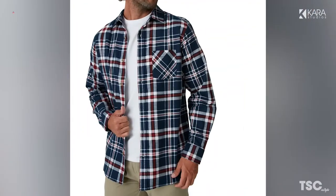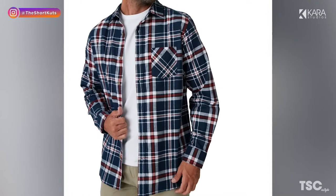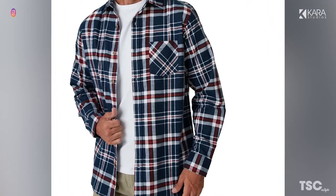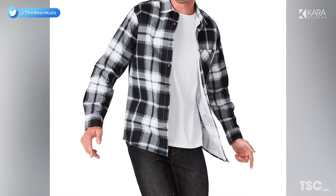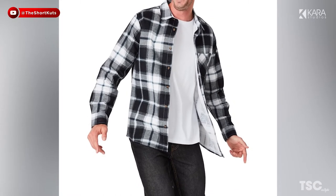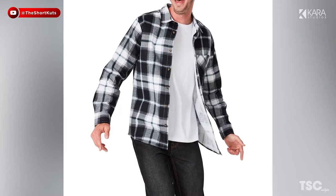Number 5: Flannel Shirt. Stay warm and stylish with a flannel shirt. Often seen on those who live in cold climates, the flannel shirt is made of thick, soft fabric and traditionally comes in a checked pattern. For those days where you need to keep warm, flannel is your best choice. Pair it with a t-shirt and jeans and you'll be the coolest guy in the room.